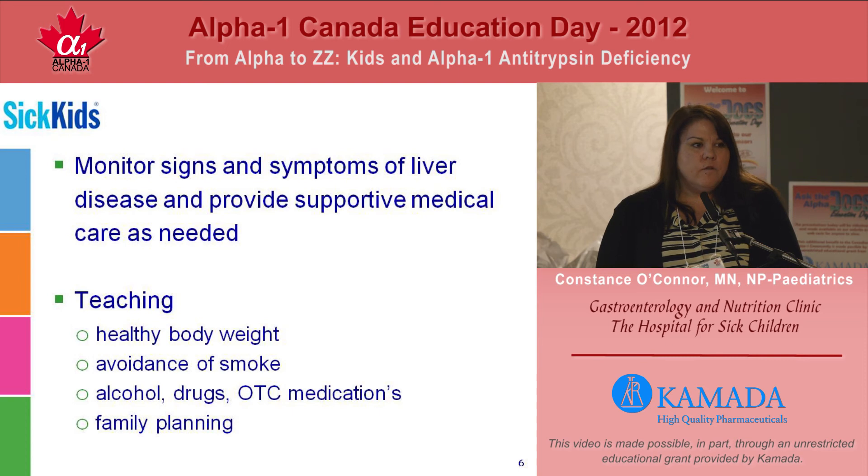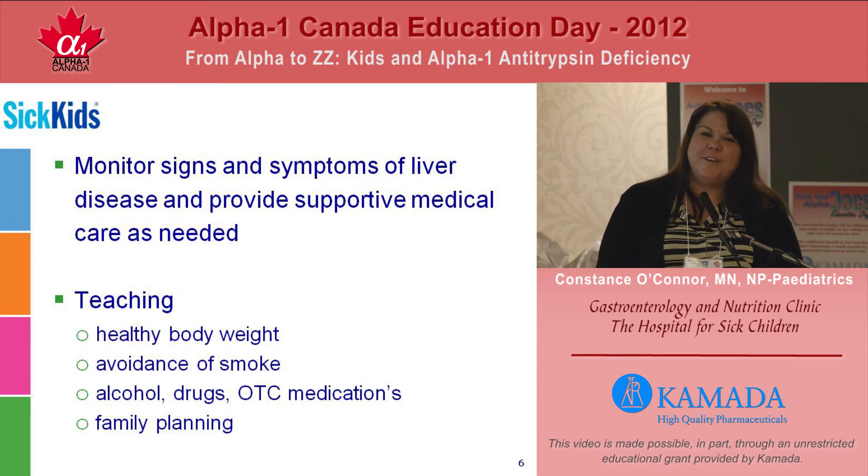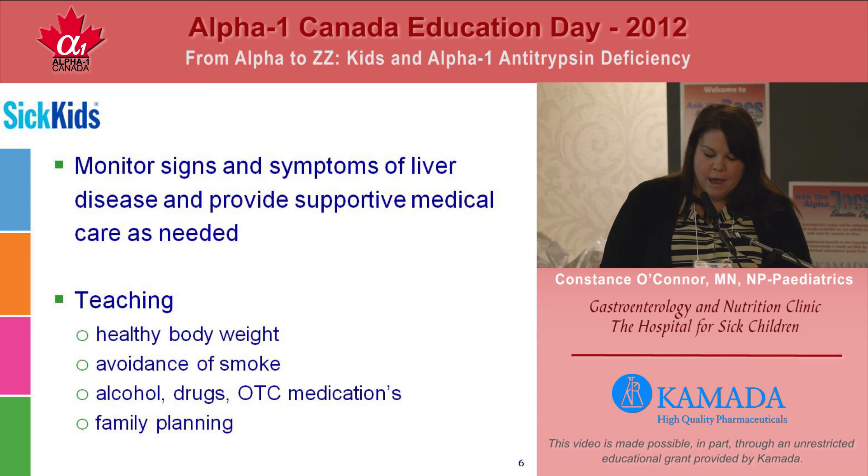We want to protect children from developing the lung disease associated with alpha-1 antitrypsin deficiency. It's exceptionally rare to have someone younger than 25 actually have lung involvement with this disease, so we talk about the avoidance of smoke — both first-hand and second-hand smoke. With kids, we always have very interesting conversations about alcohol and drugs. We also talk a little bit about family planning, because if an affected individual partners with a carrier, their offspring will actually have a 50% chance of being an alpha-affected individual.